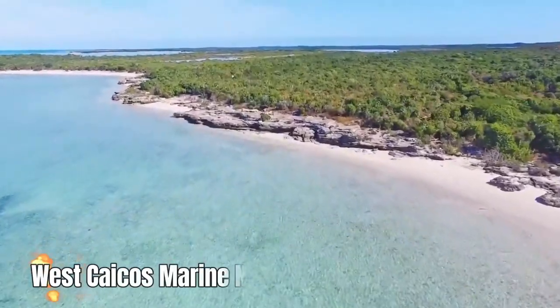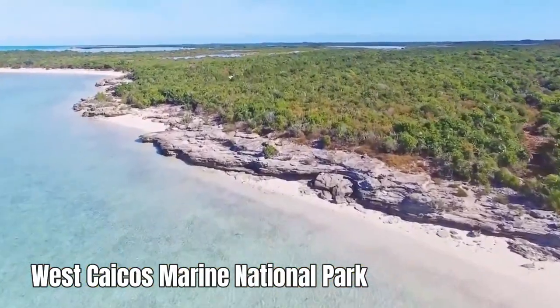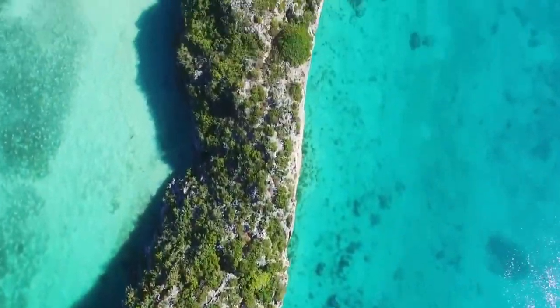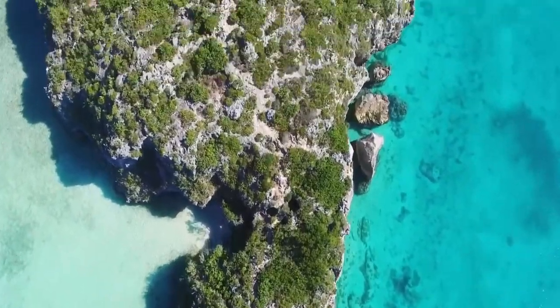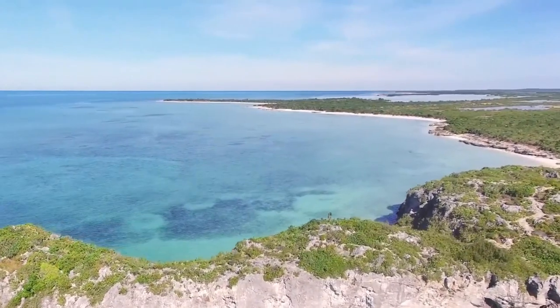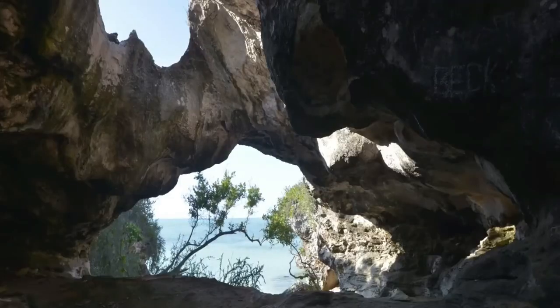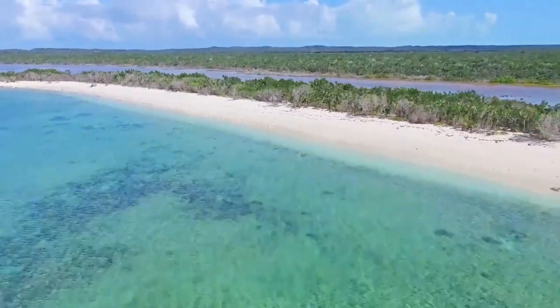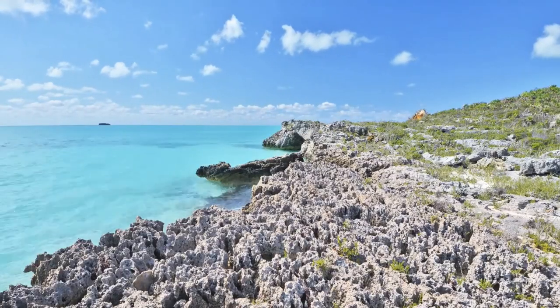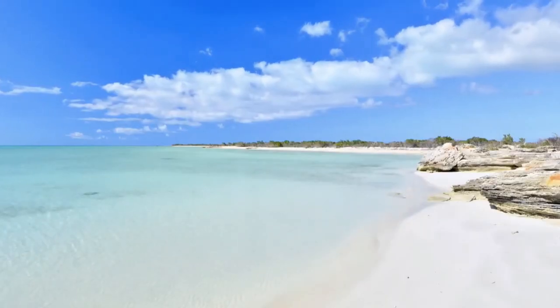Number 2: West Caicos Marine National Park. Horseback riding at Long Bay Beach, Providenciales — another great activity is horseback riding in the shallow turquoise waters of Long Bay Beach. Provo Ponies is the island's primary stable, and their ponies and horses are well trained and enjoy wading in the ocean just as much as the riders.